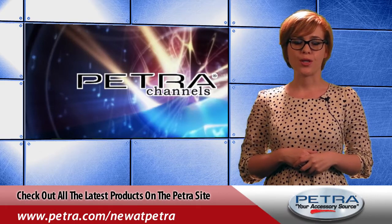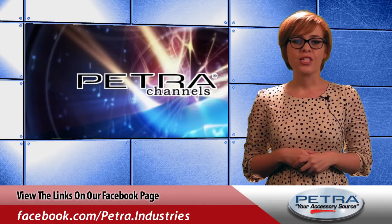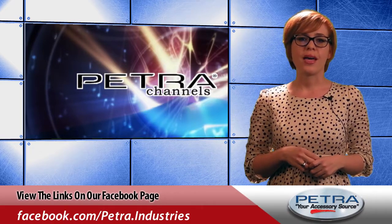You can view the latest products on the Petra website by visiting Petra.com/new-at-Petra. Get the links on our Facebook page and post your thoughts, and don't forget to send us your feedback at feedback@Petra.com.